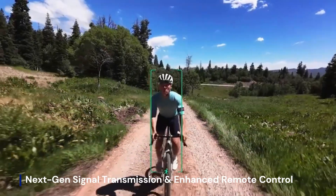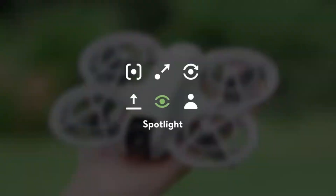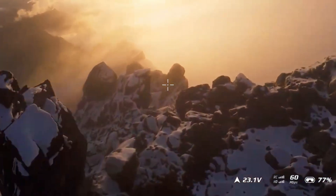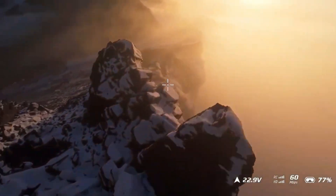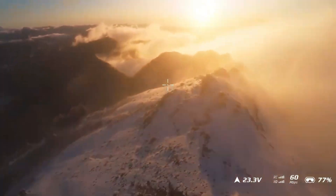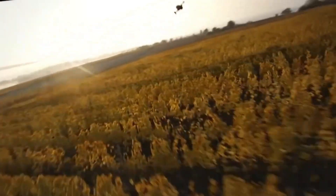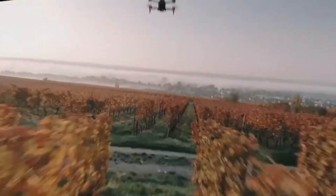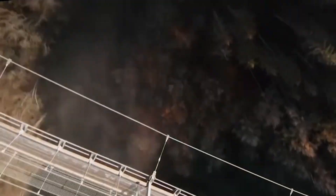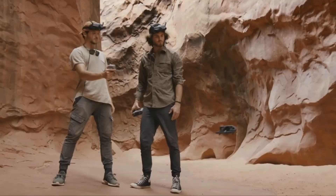The DJI Air 4 takes aerial control to the next level with its upgraded Ocusync 4.0 Plus transmission system, offering ultra-low latency, rock-solid stability, and a range boost that redefines flight freedom. Pilots can now command with precision even in dense urban zones, thanks to improved anti-interference tech and smarter signal routing. Paired with the newly enhanced DJI RC3, every movement is seamless and responsive, whether you're soaring over mountains or maneuvering through tight cityscapes. This leap in transmission tech ensures that what you see is always what you get — clear, immediate, and under your full command.